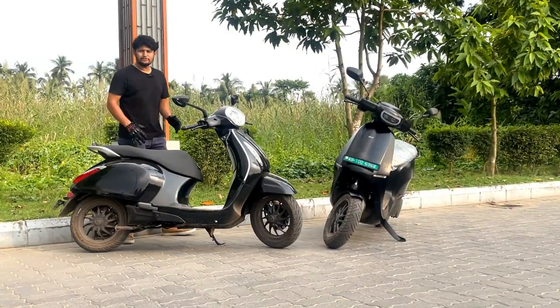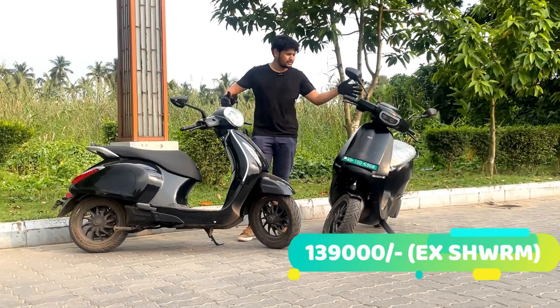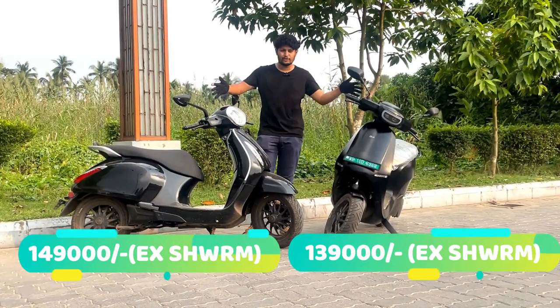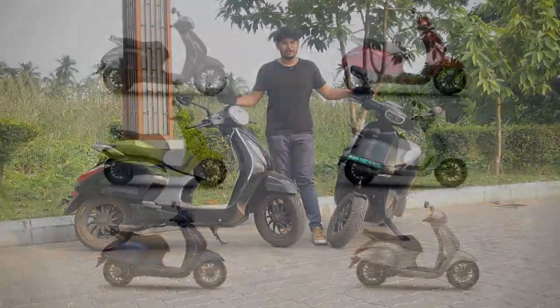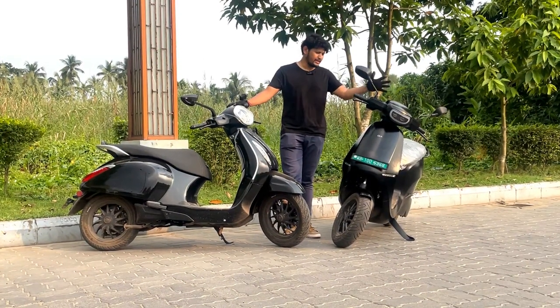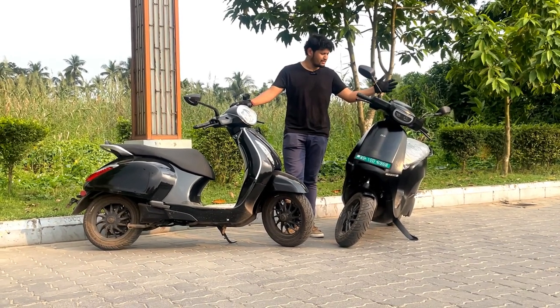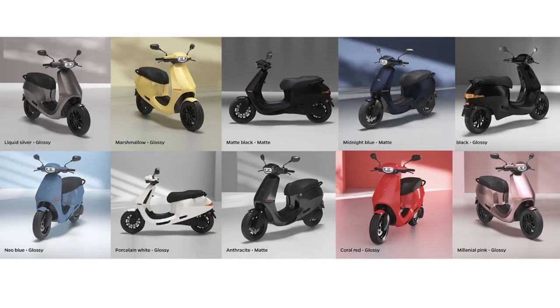First I will tell you about the prices. The Ola S1 Pro is ₹1,39,000 ex-showroom, and the Bajaj Chetak comes in at around ₹1,49,000. With the Bajaj Chetak you get a single variant with 6 color options, whereas with the Ola you get three variants — the S1 Pro, the normal S1, and the new S1 Air — and you get 11 color options.